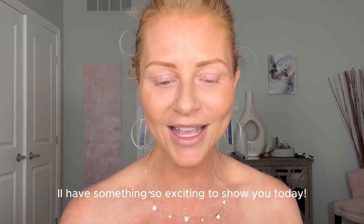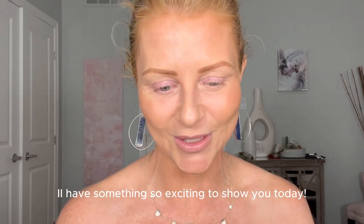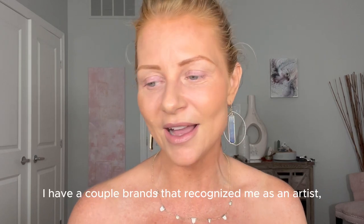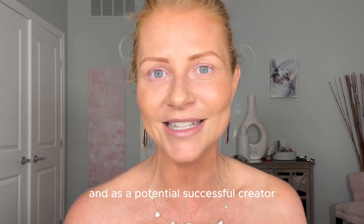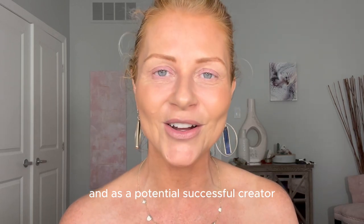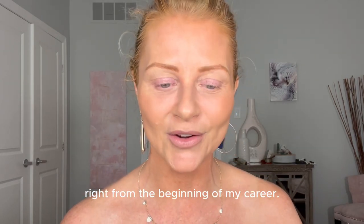Hi everyone, welcome back to my channel. I have something so exciting to show you today — I'm just so grateful. I have a couple of brands that recognized me as an artist and as a potential successful creator right from the beginning of my career.